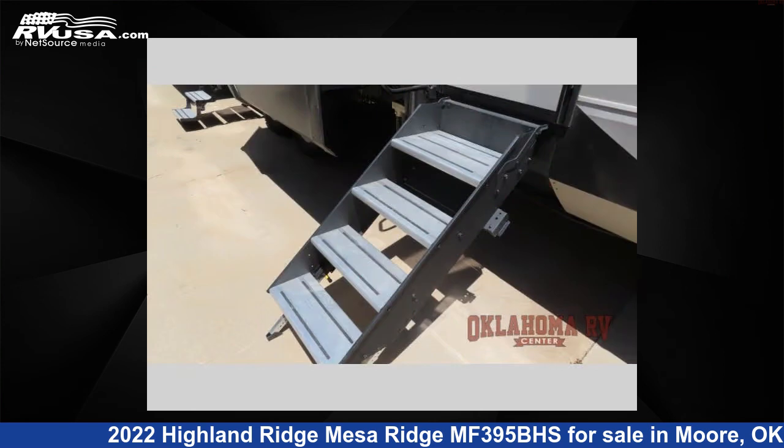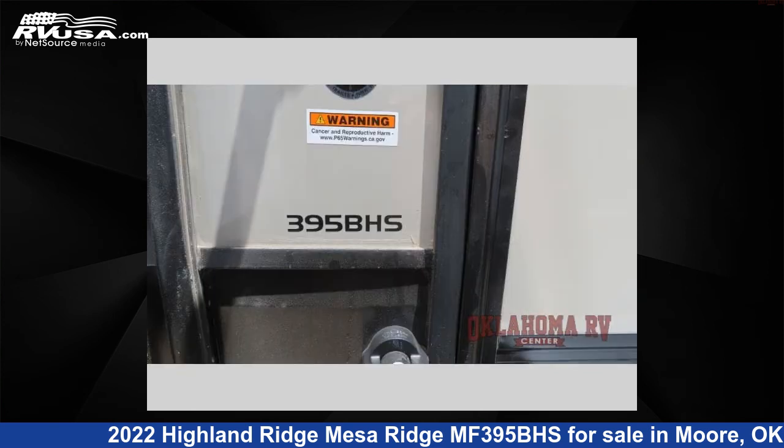The floor plan layout of this fifth wheel features bath-and-a-half, bunkhouse, front bedroom, kitchen island, two entry and exit doors, and a U-shaped dinette.